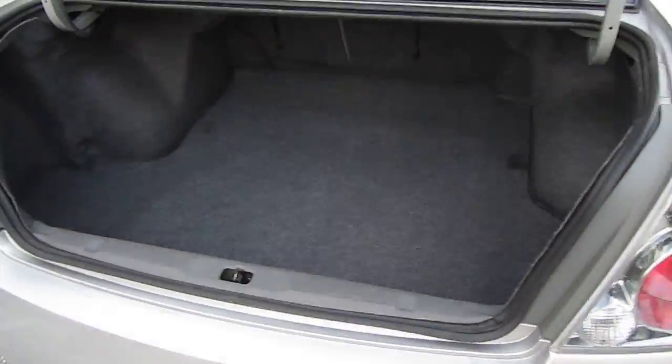Very clean interior with factory floor mats. Center armrest for the back seat. Back seat folds down with a button back here — very nice. Got a very clean headliner, dual vanities. All good stuff — just the essentials of what you need in a car.